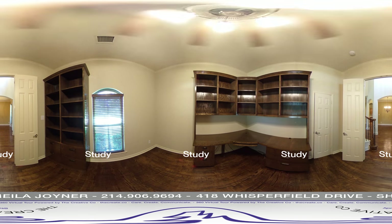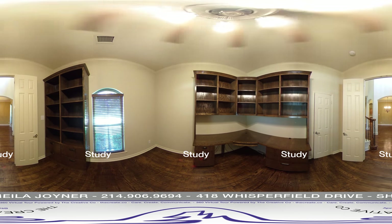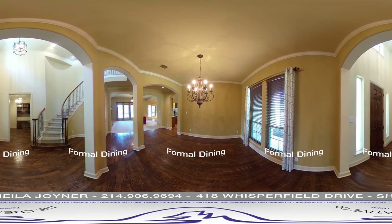The study has French doors, a built-in desk, high ceilings with crown molding, and a storage closet. The formal dining room has wood flooring, crown molding, and a great flow for entertaining.